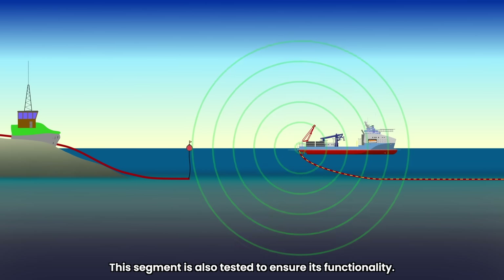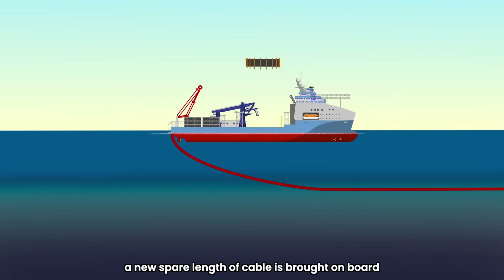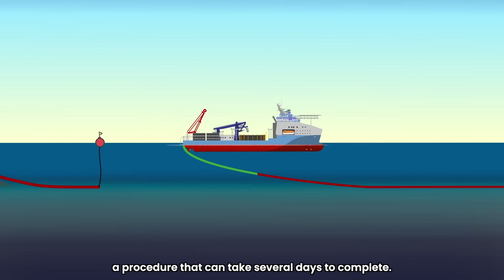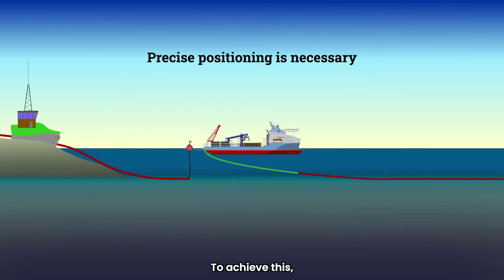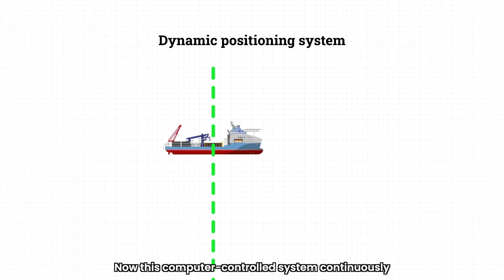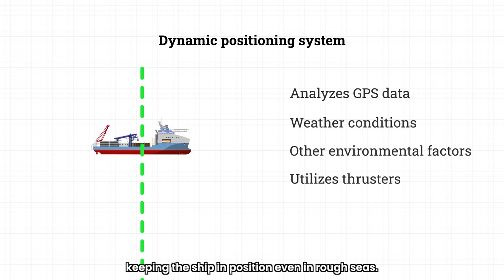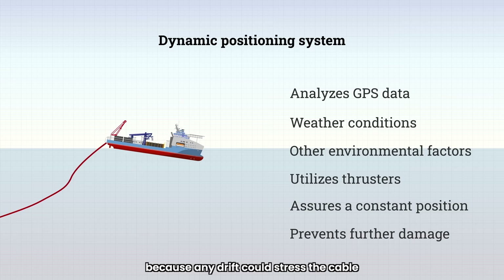This segment is also tested to ensure its functionality. When both ends have been confirmed to carry a good signal, a new spare length of cable is brought on board and spliced to the old cable. Splicing involves joining the old cable to the new section, a procedure that can take several days to complete. During the entire splicing operation, it's crucial that the ship remains precisely positioned. To achieve this, the ship uses a dynamic positioning system, or DP — a computer-controlled system that continuously analyzes GPS data, weather conditions, and other environmental factors to send real-time signals to the ship's thrusters, keeping the ship in position even in rough seas. This constant station keeping is essential because any drift could stress the cable and cause further damage.